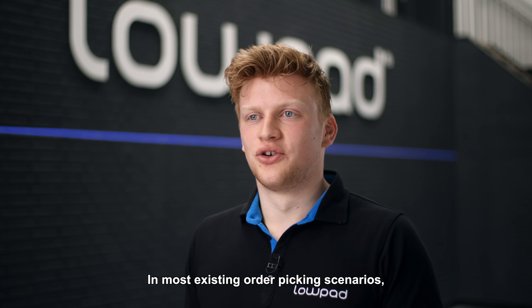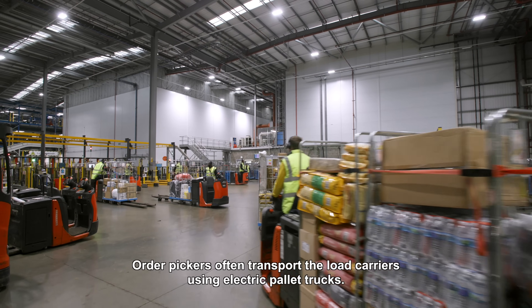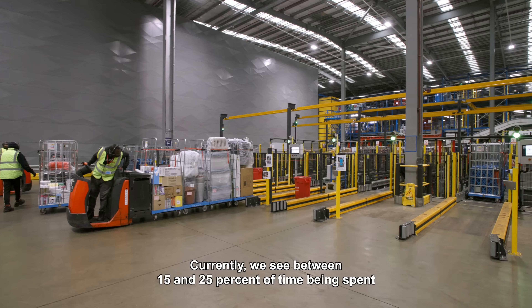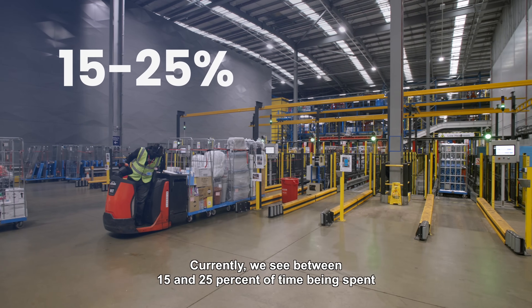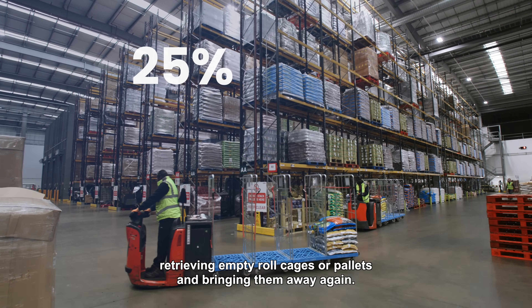In most existing order picker scenarios, order pickers and load carriers stay together during the picking process. Order pickers often transport the load carriers using electric pallet trucks. Currently we see between 15 and 25 percent of time being spent retrieving empty roll cages or pallets and bringing them away again.